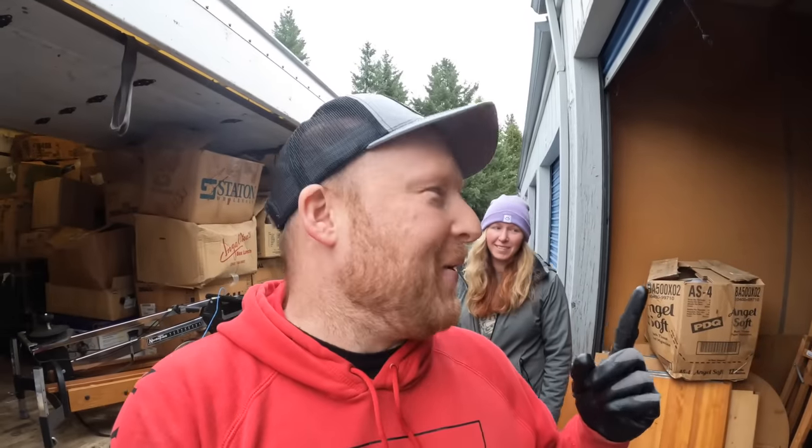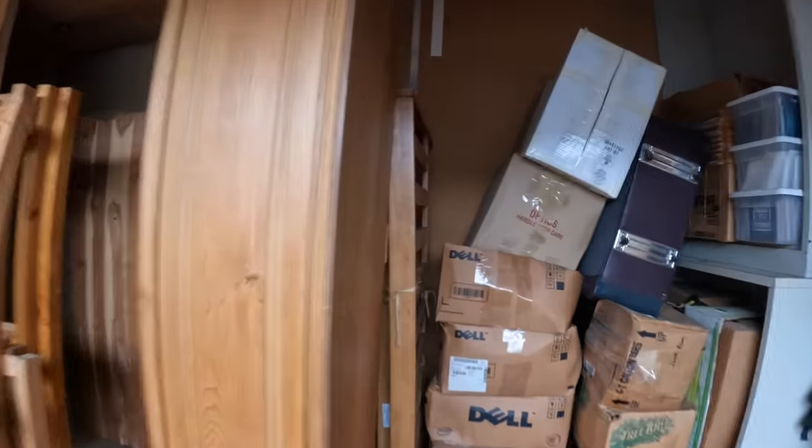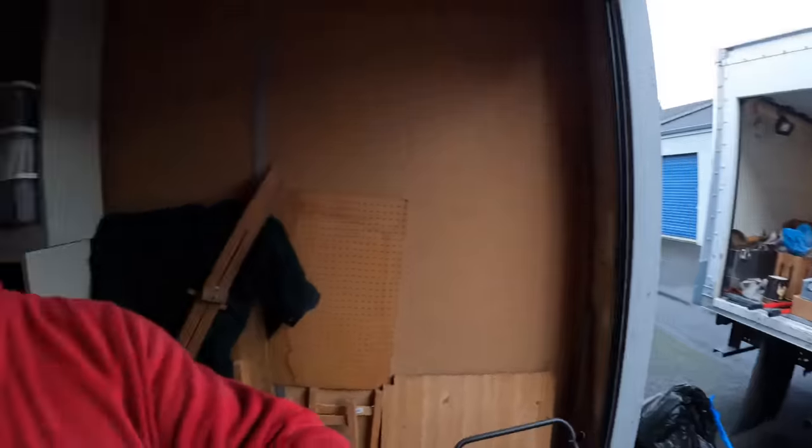We're gonna have to take two trips. I didn't realize - I try to fit everything in here but I'll show you why we're gonna take two trips. I was trying to get this thing out and put it in the truck first - you want to put the big stuff in first - and if you look back there, there's a refrigerator. So yeah, we're gonna take two trips. Let's show them what's in this thing - we haven't even opened this yet.